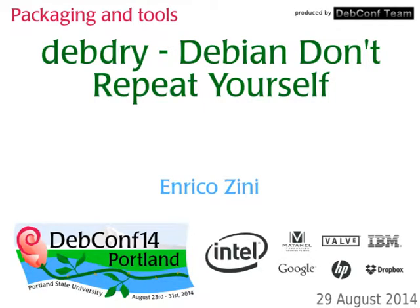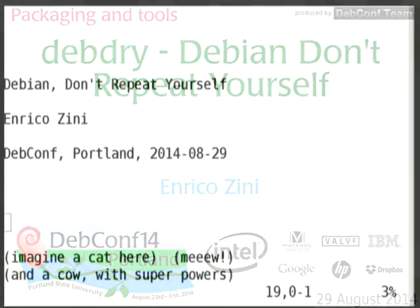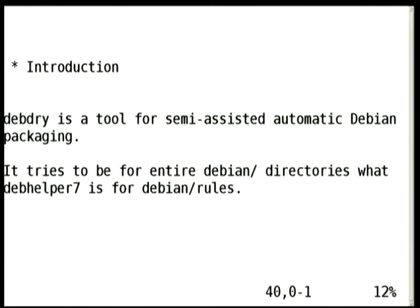Good morning, and welcome to this presentation of DEBBRAI, which stands for Debian Don't Repeat Yourself. It's a tool I made for semi-assisted automatic Debian packaging, which sounds really cool. The idea is that Debian maintainers should focus not on paperwork, but on actual maintenance: talking with upstreams, fixing bugs, replying to people and bug reports, and that sort of thing.